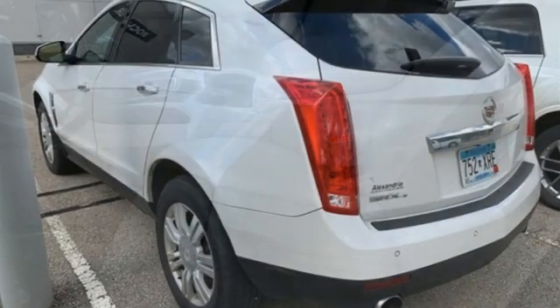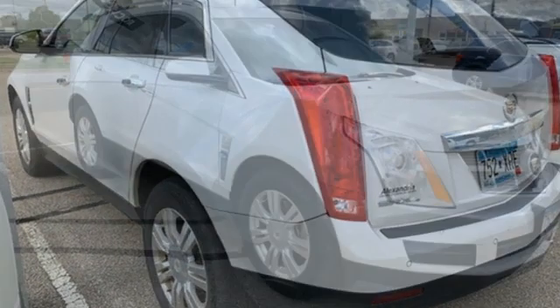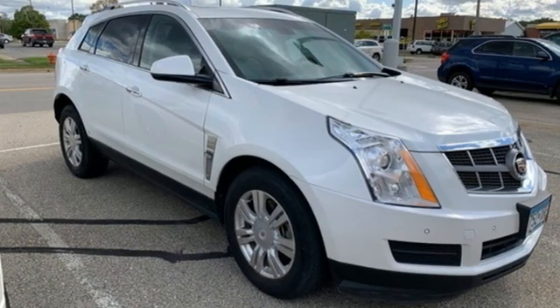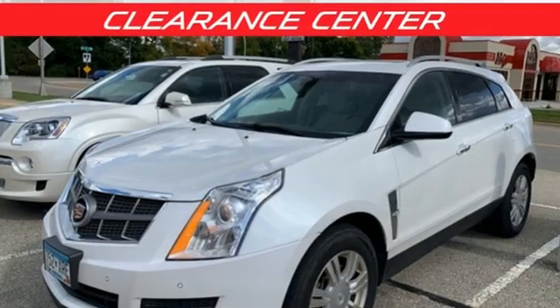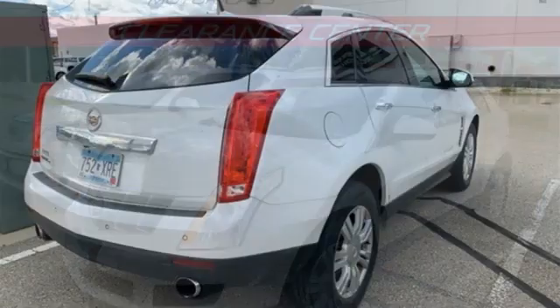It comes nicely equipped with features you'll love: V6 engine, 4-wheel drive, streaming audio, refrigerated box located in the glove box, and front heated leather bucket seats.